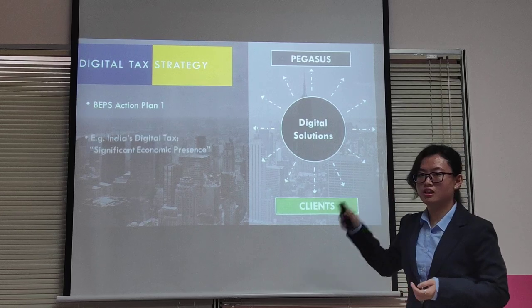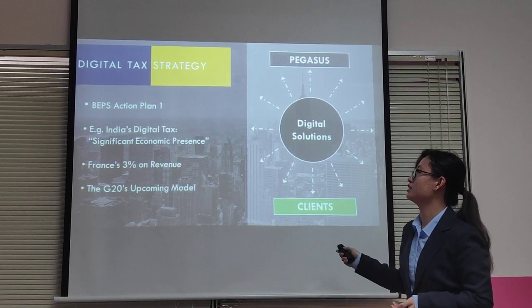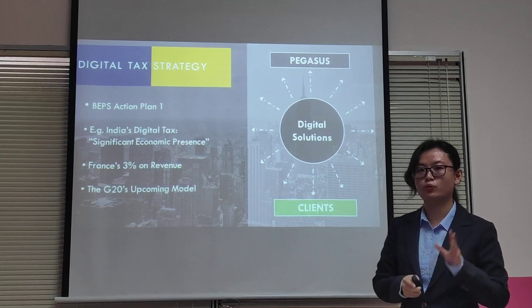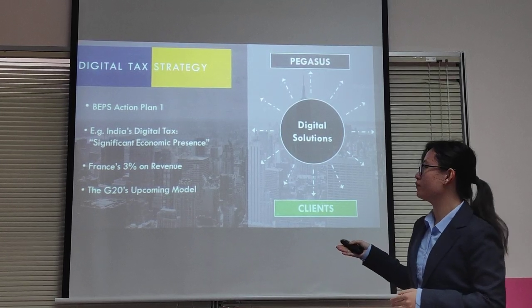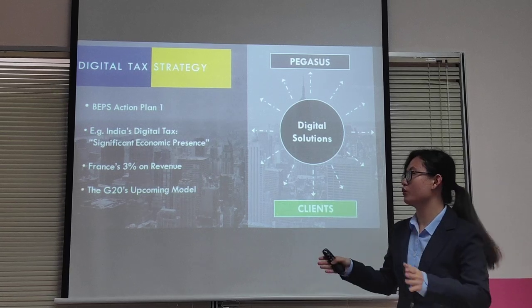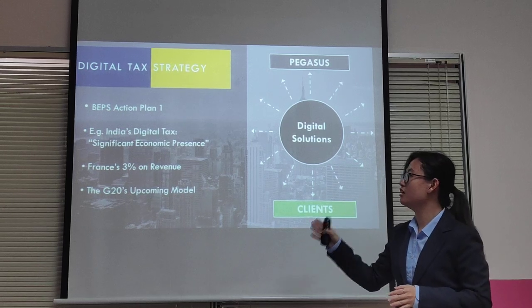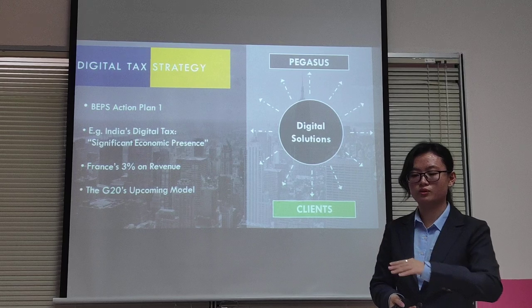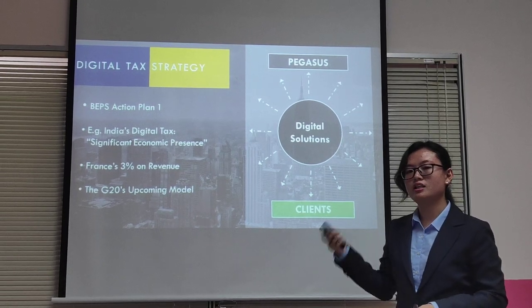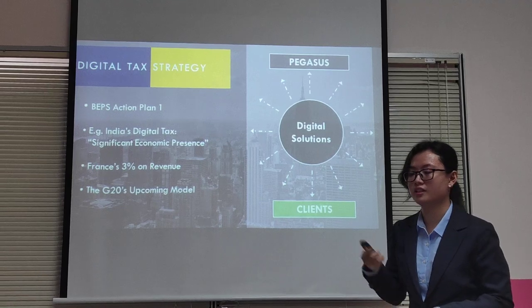Pegasus operates on the digital space and provides digital solutions to its clients, meaning digital tech will apply for Pegasus now and into the future, because the digital economy is growing. Many countries are already applying digital tech — such as India and France — and G20 will be coming up with a model for it to be applied globally. EY can help Pegasus be more prepared and comply with these tech regulations.